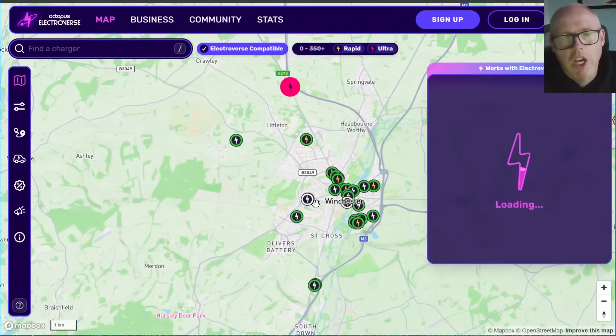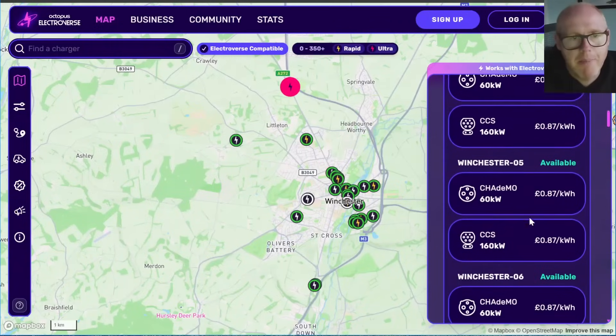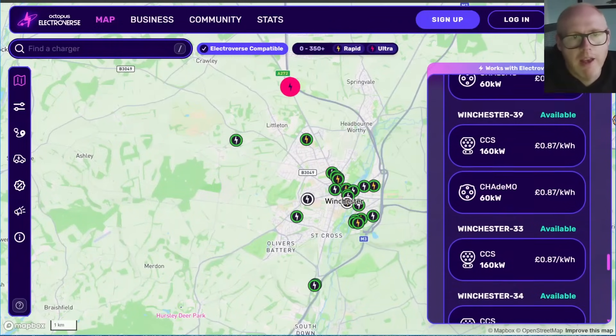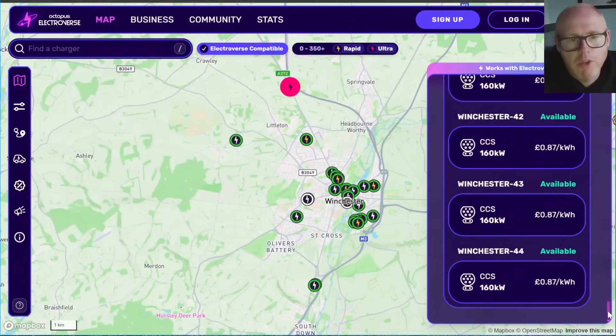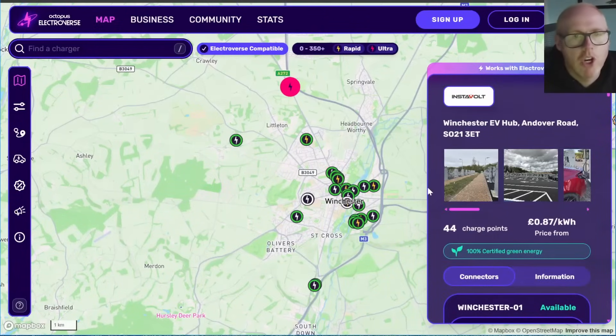Jumping into the Instavolt Superhub — the app was showing 80p per kilowatt hour for me. It's actually listed at 87p, but as an Electroverse customer there's a 10% discount, bringing it to 80p. The app shows which points are available or unavailable — most are free right now with only about three charging.